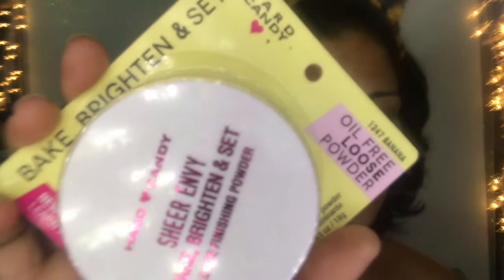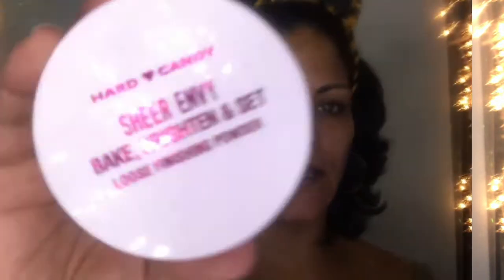I also picked up this Hard Candy banana oil-free loose powder — it says 'Bake, Bright and Set.' Here's the packaging. It comes with a little plastic seal and a small applicator. I don't open it by pulling the top off — I take tweezers and just make holes in the plastic rather than taking it all out.